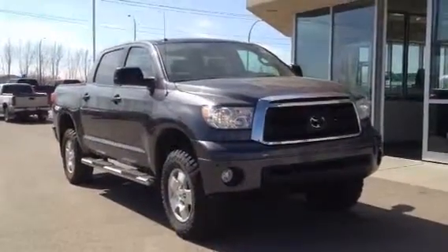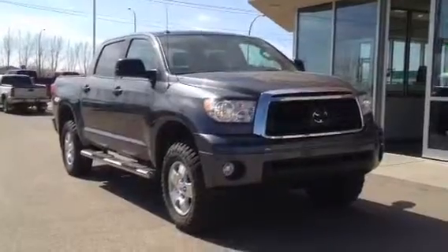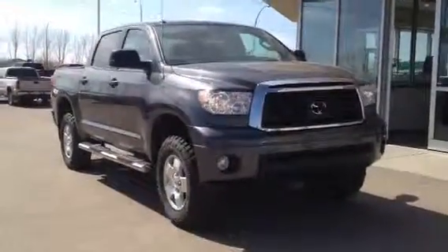Welcome to Davis Buick GMC. This is our 2013 Toyota Tundra. This one's got a 5.7 liter engine and six-speed automatic transmission.